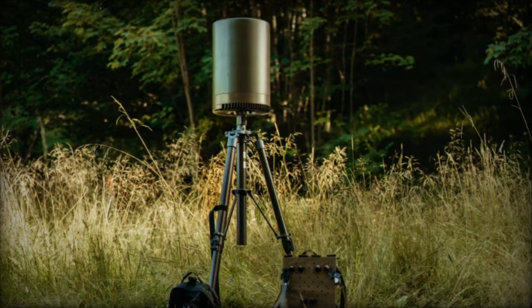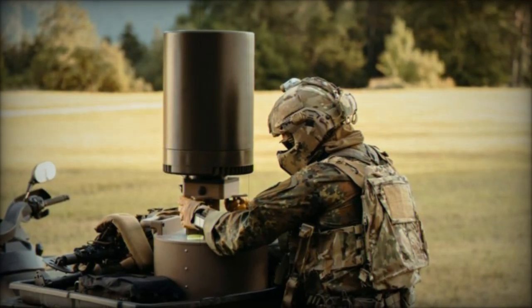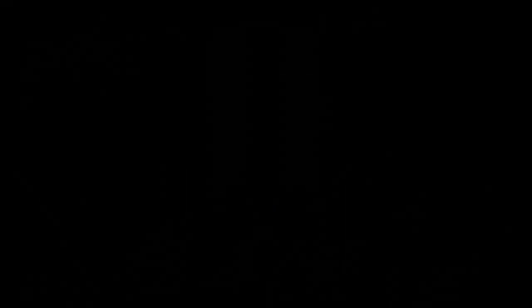By accurately tracking communication signals, the L20C offers valuable intelligence on enemy positions, capabilities, and intentions, which can be crucial for mission success.